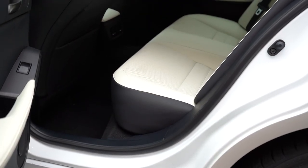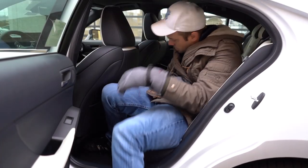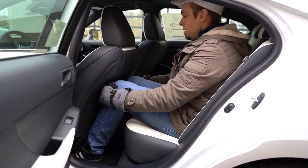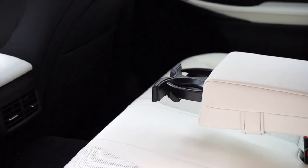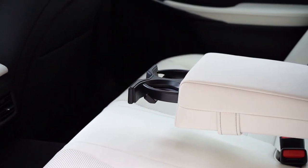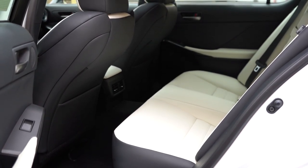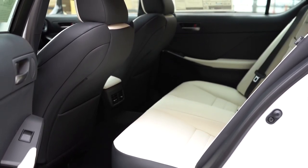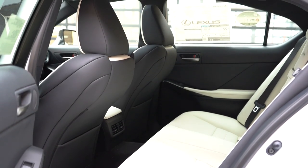Rear legroom comes in at 32.2 inches — not a ton on paper, but as a six-foot-tall person I was able to fit back there. Rear ventilation comes standard, as does a rear center armrest with cupholders. There's an available power rear sunshade for $250 as a standalone option. One thing I was surprised to find — there are no rear charging ports, which I would mind seeing added.